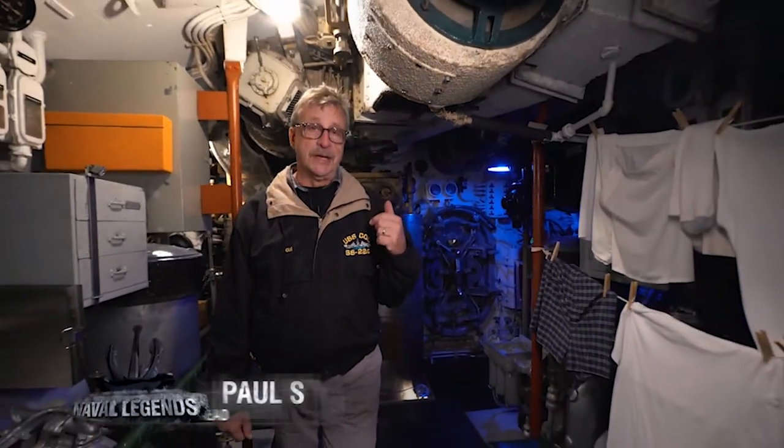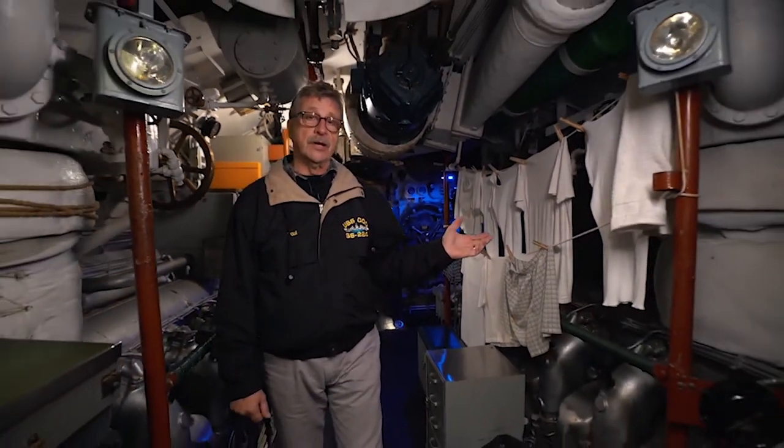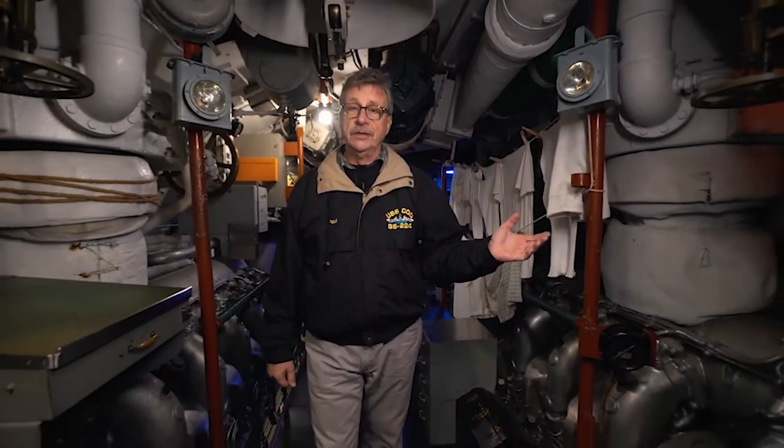Here we are in the forward engine room. Behind me are the distilling plants, each capable of up to a thousand gallons of fresh water a day. It's very hot in this compartment — the guys would dry their clothes in here, and it could get up to 120 degrees. These engines do not turn the propellers; instead they turn generators. The noise in here was incredible — there was no way to have a conversation, so to operate the engine room you had to use sign language, lights, and bells.